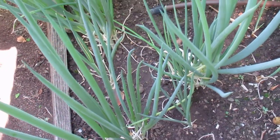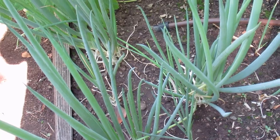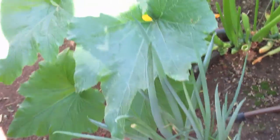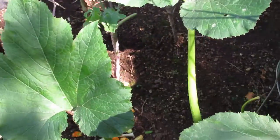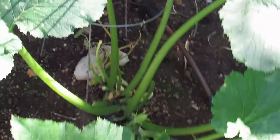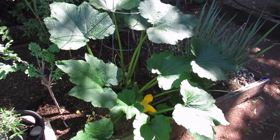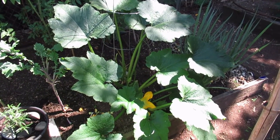The green onions are great — we've been harvesting those as needed and they've been delicious in salads. Let me just squeeze through here and try to get a shot of the zucchini plant — look how big it is, it's huge.